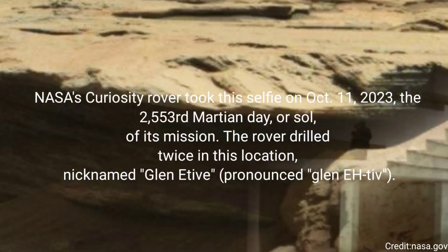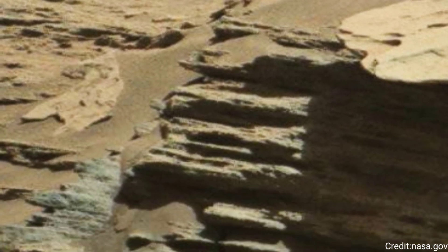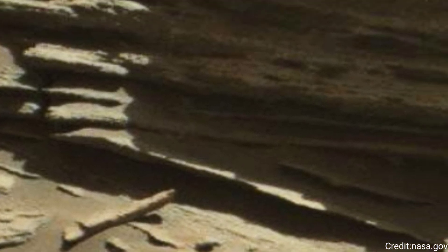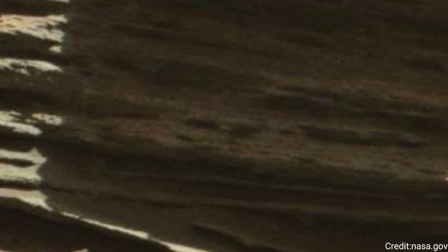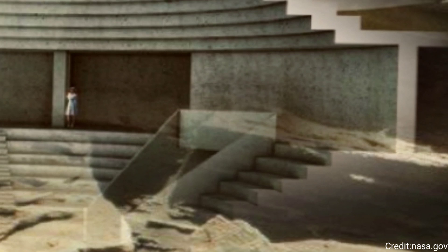The rover drilled twice in this location, nicknamed Glen Etiv. About 984 feet (300 meters) behind the rover, Vera Rubin Ridge rises up. Behind it lies the floor of Gale Crater, which Curiosity is exploring, and the northern rim of the crater.